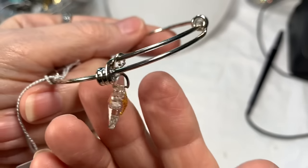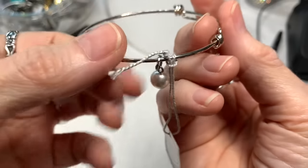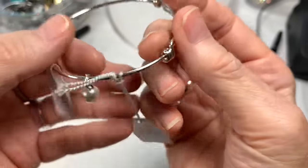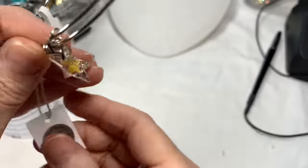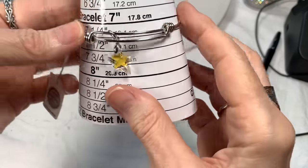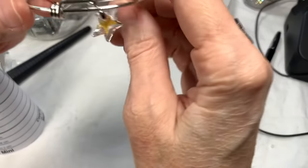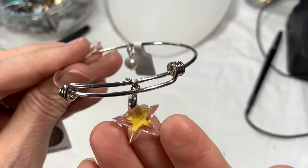Then we have this Swarovski bracelet — sort of like an Alex and Annie style. Look at that beautiful Swarovski crystal, and also one of their Swarovski pearls because they make pearls as well. It's not sterling silver, very new with the tag. Sits at a seven and a half, slightly adjustable. I have no idea what these go for, I'll say eight dollars on the Swarovski.